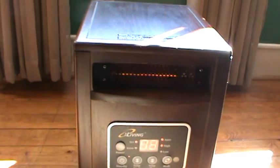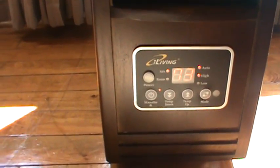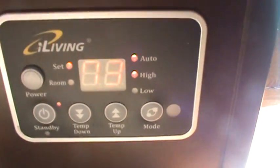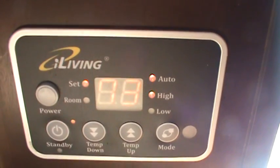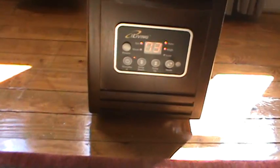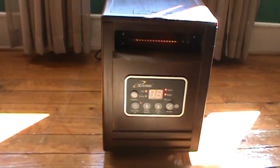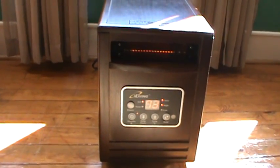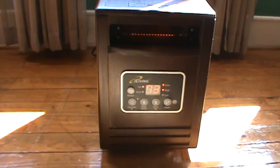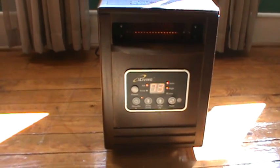You can see it's on right now and you can hear the fan. It doesn't really make that much noise. We've got it sitting on 73. This little heater will heat these two rooms that we mostly live in during January, February, and March. We do that to cut down on our electric bill because our house is nearly 3,000 square feet.